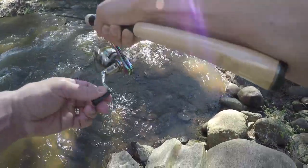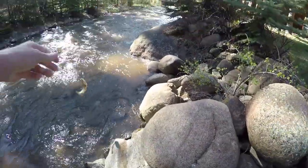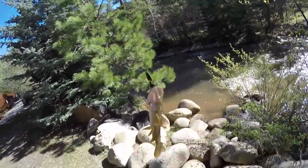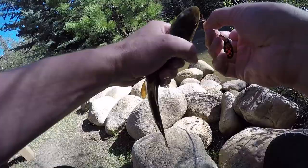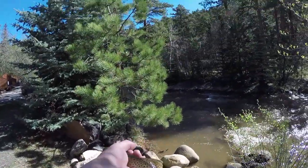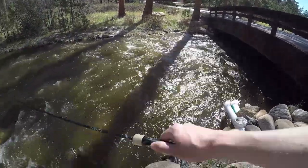Got one on the second cast — look at that! Nice little brownie again. This is my second brown trout, this one on a little Mepps spinner. It's a little bit easier to fish than the Yo-Zuri Pin Minnow. Barely hooked, just the way I like it — I can give it a nice clean release. I had two bites down there.